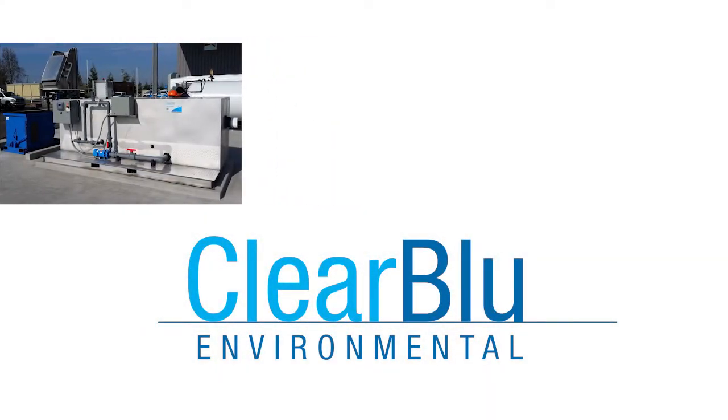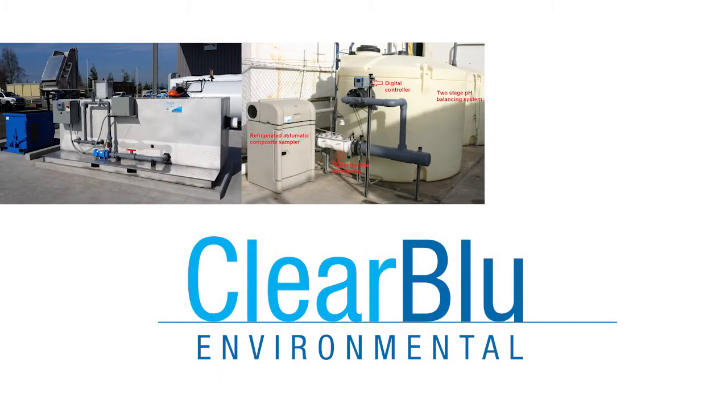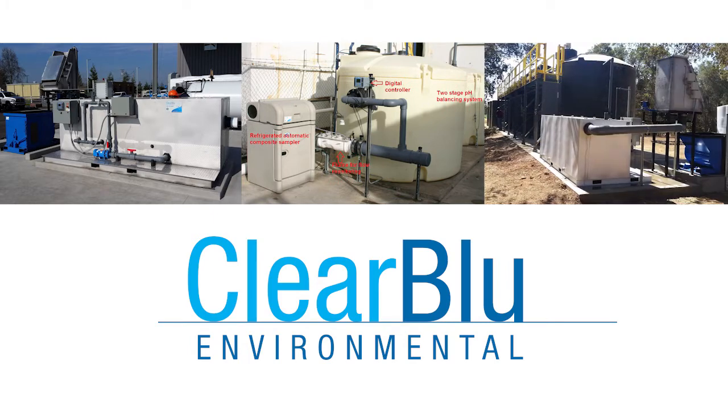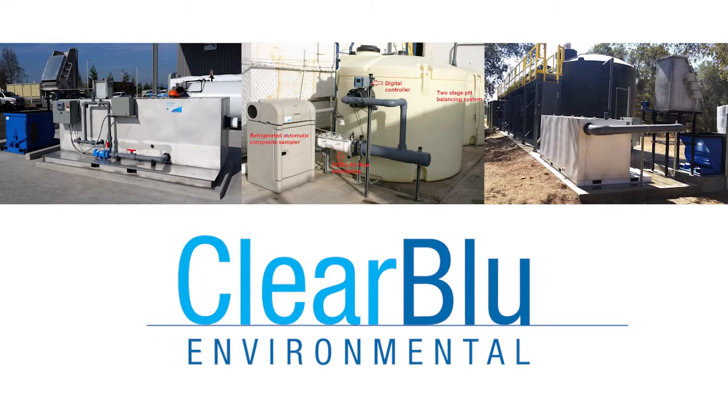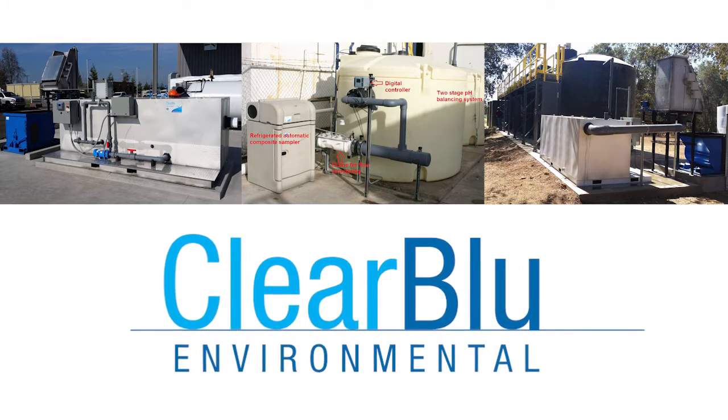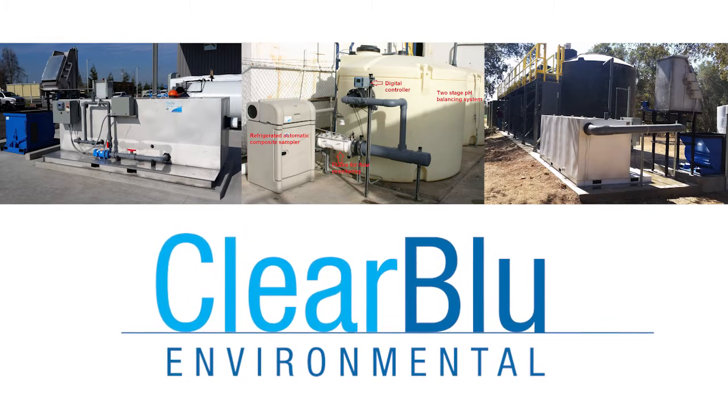Innovative technology, custom design work, experienced installation, and superior customer service. These are just a few reasons why customers choose Clear Blue Environmental for their wastewater treatment needs.